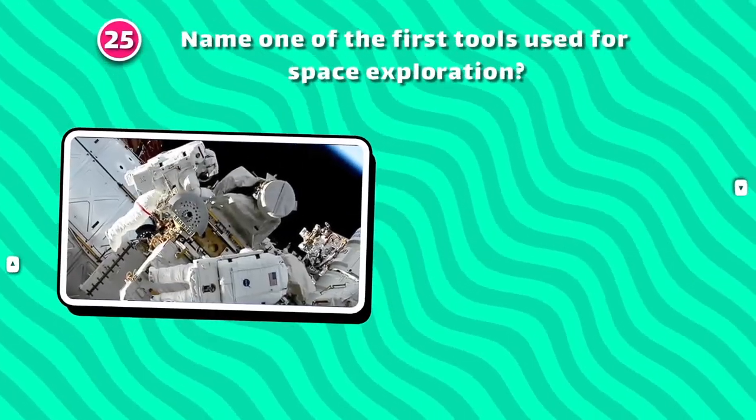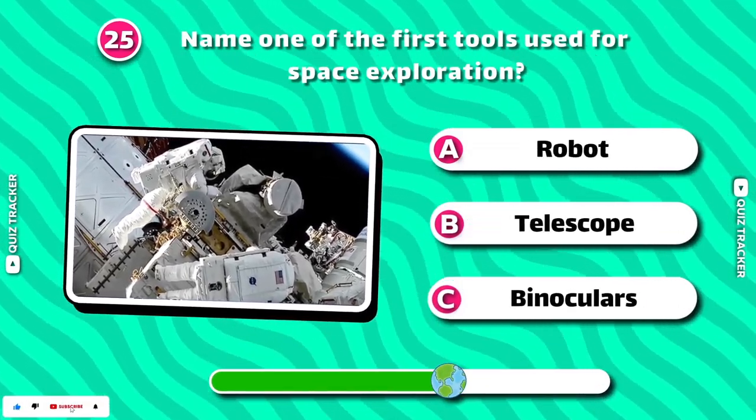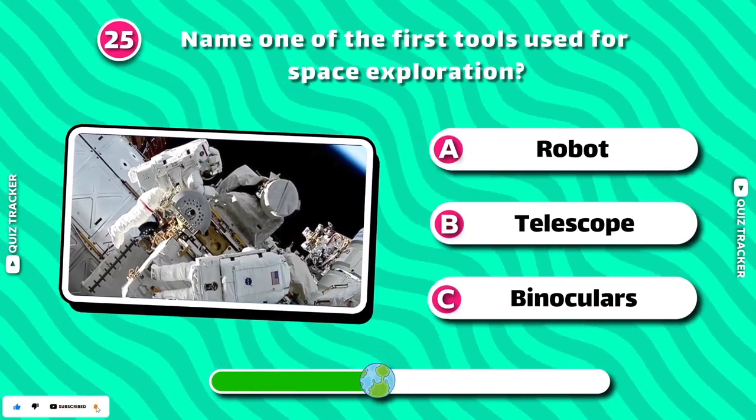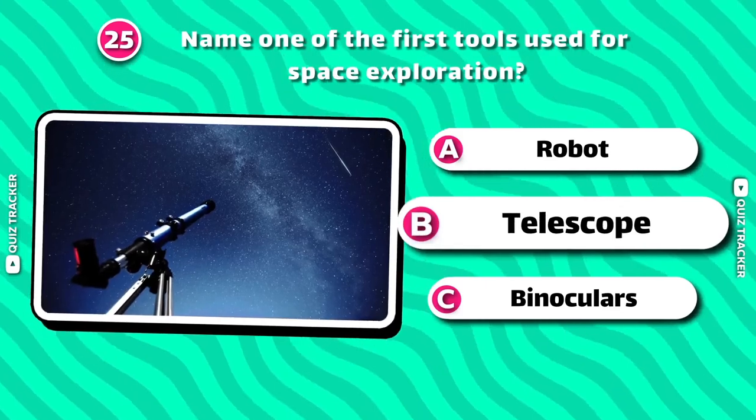Name one of the first tools used for space exploration. Telescope!